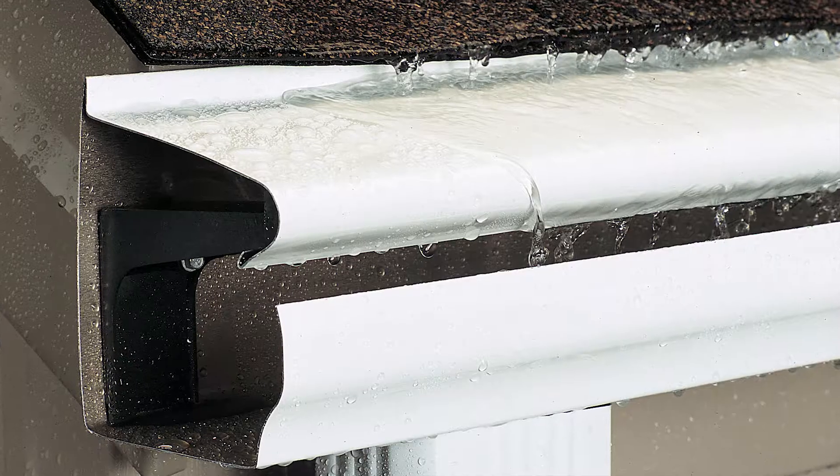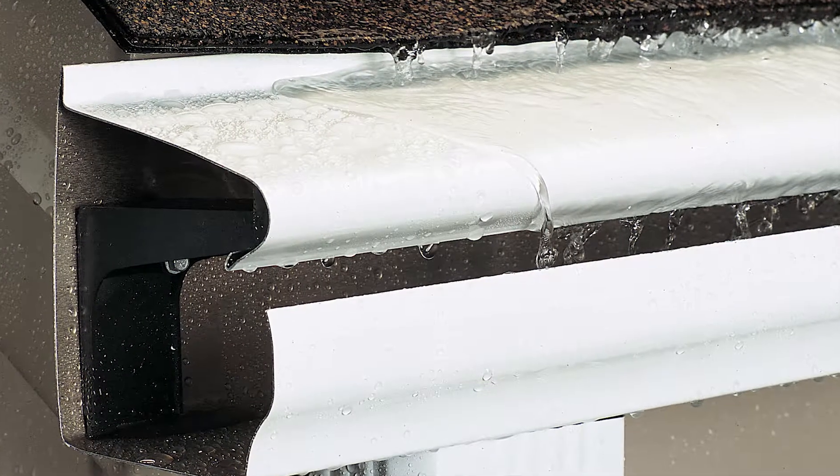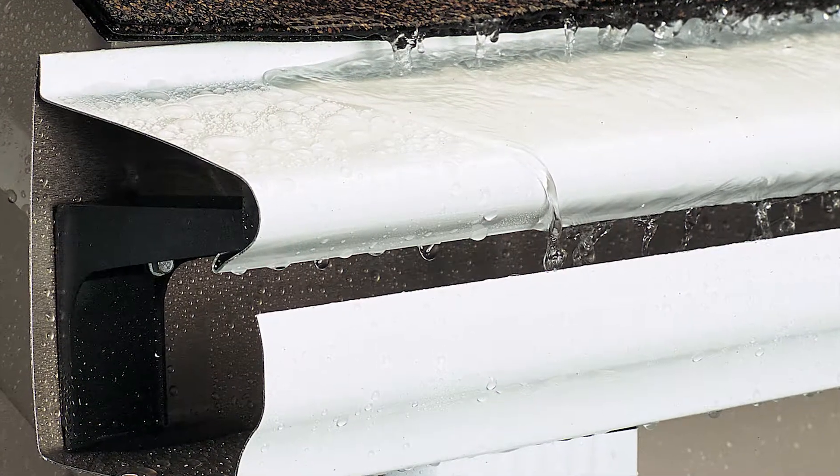LeafGuard gutters eliminate the problems homeowners worry about, and that's why we can say with LeafGuard, you can get it and forget it. The LeafGuard brand gutter system is patented. The hood on the LeafGuard product is not an add-on, but an integral part of the gutter itself.